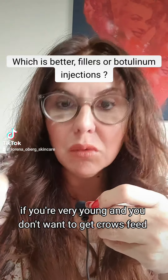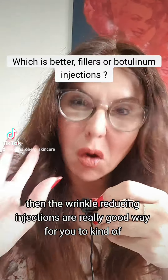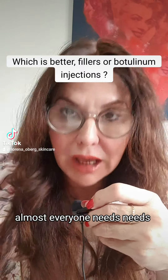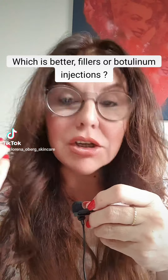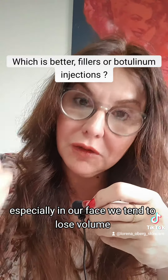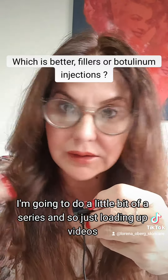If you're very young and you don't want to get crow's feet, then the wrinkle-reducing injections are a really good way to kind of hold the clock back. However, when you get older, almost everyone needs dermal fillers, because we tend to lose volume in our face, and the only way you're going to get volume back is with dermal fillers.